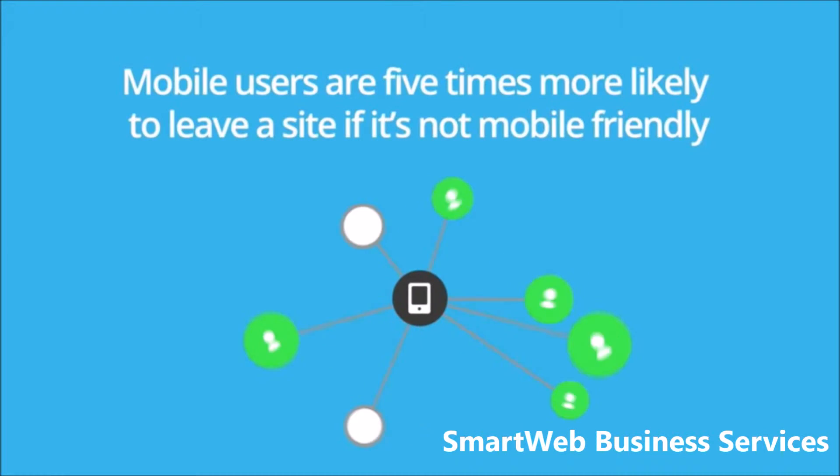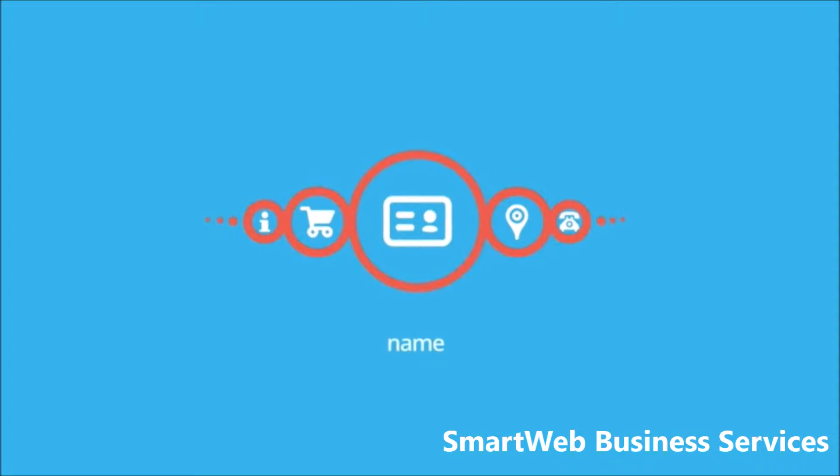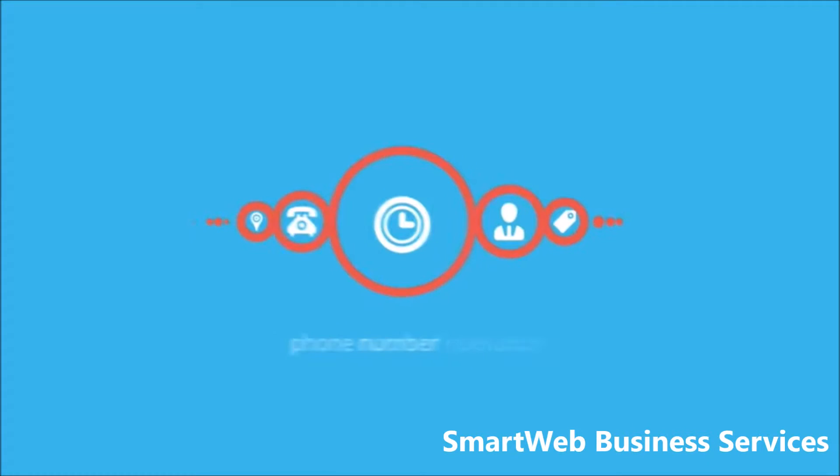Did you hear? Mobile users are five times more likely to leave a site if it's not mobile-friendly. The key information they are looking for is the name, address, phone number, and hours of operation.